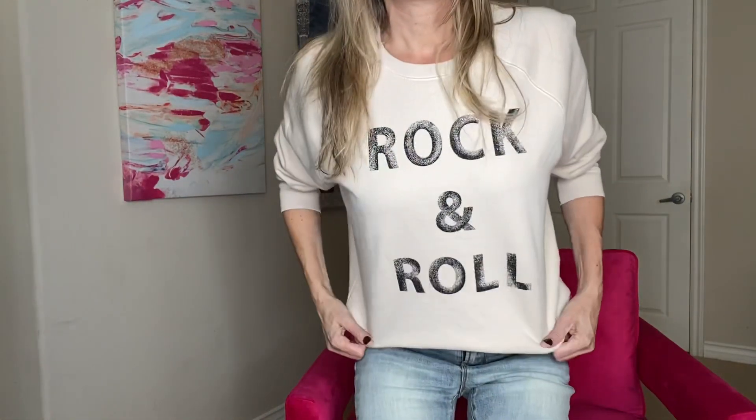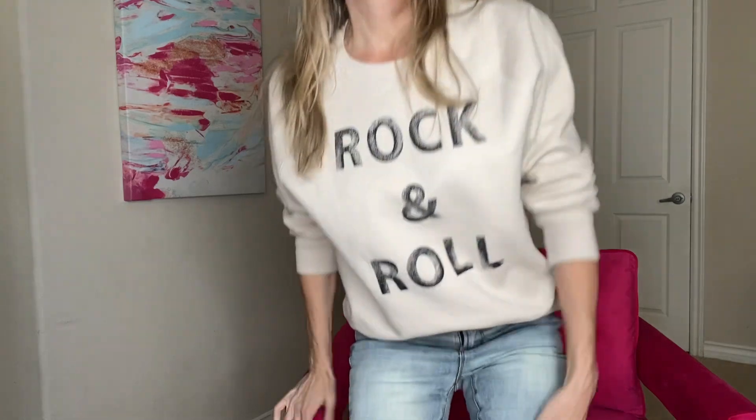So I'm starting off with the sweater, which is from Zanuck and Voltaire. They have some cool stuff — skulls and rock and roll and a bunch of cool slogans and things.